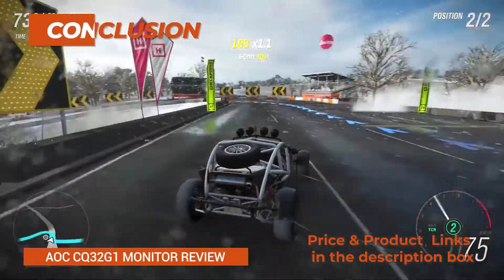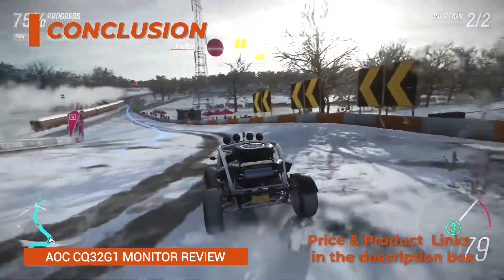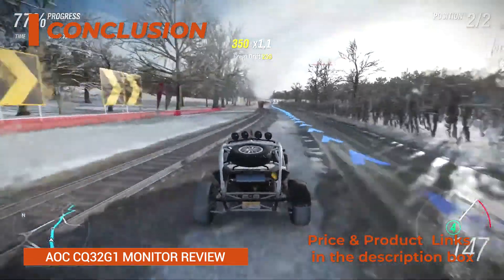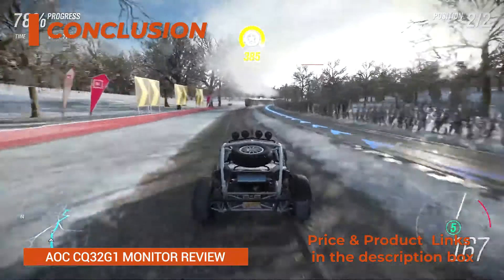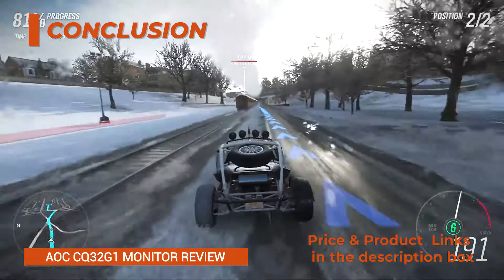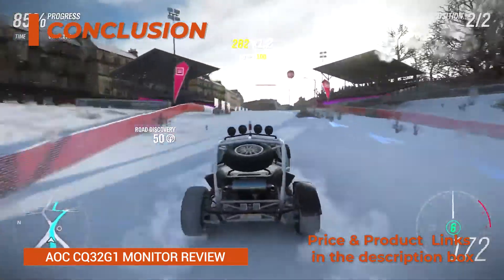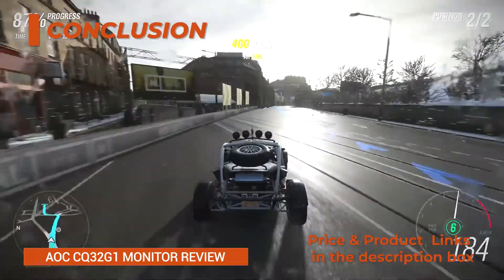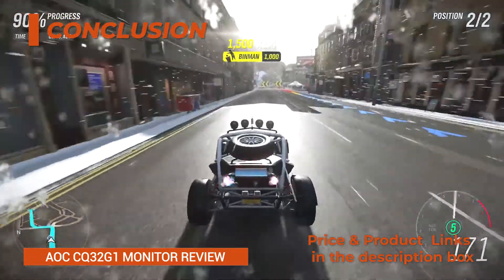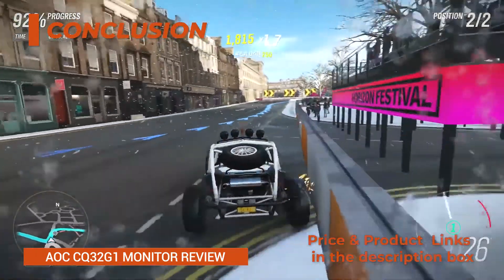Conclusion. Overall, the AOC CQ32G1 is a great gaming monitor. You get fluid performance and stunning image quality as well as plenty of features. While there are similar models that include HDR or G-Sync, they don't come close to the AOC CQ32G1 when it comes to value for the price. In case you can afford something a bit pricier, consider the above-mentioned models. Feel free to leave a comment below if you need help picking a gaming monitor, as there are many similar models with slight differences available around this price range.